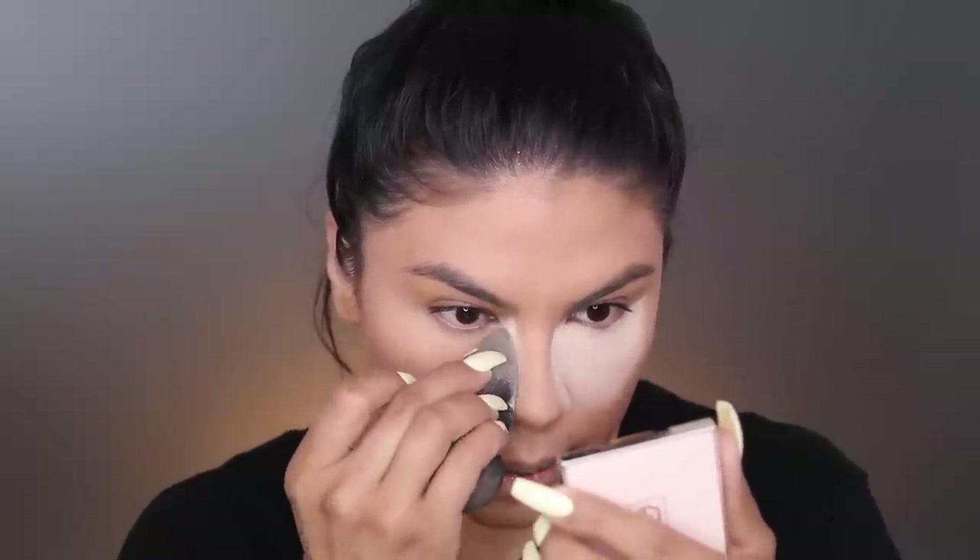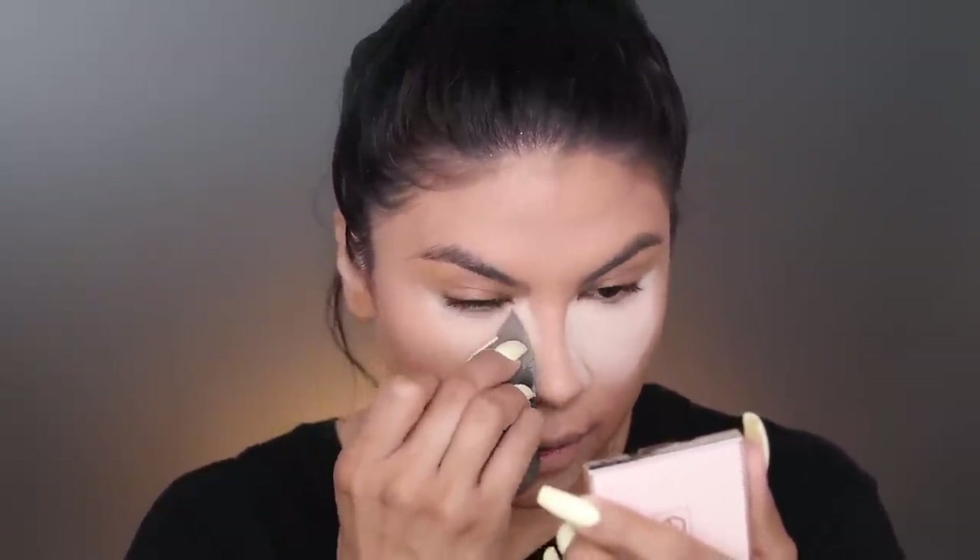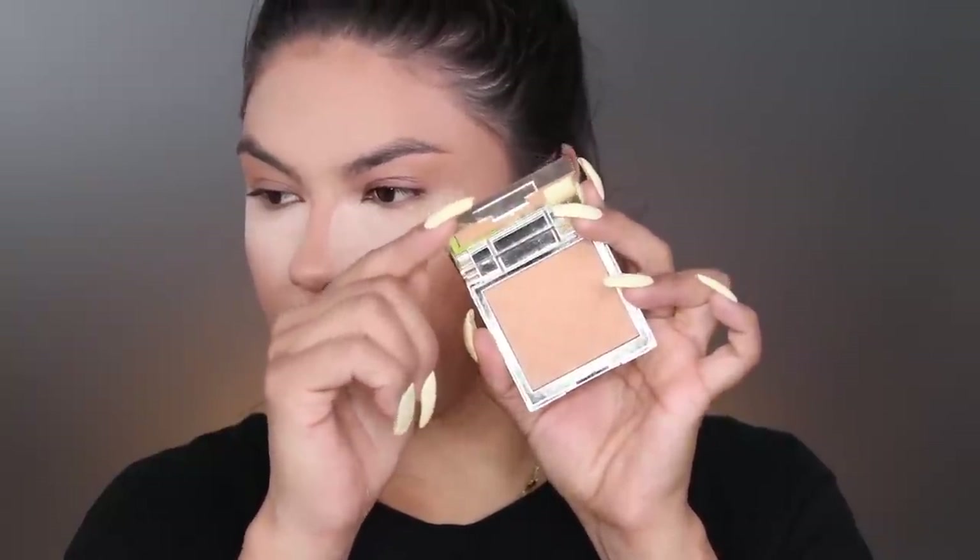Setting is just gonna help you stay matte throughout the whole entire day, especially if you're really oily. Sometimes we don't have time to touch up if we're at the office, at work, or running errands, so you want to make sure that you set your whole entire face really well. Next, to set the whole face, we're gonna use the Jouer Soft Focus Hydrate Plus Powder Set, picking up this Hourglass dual brush and lightly setting. In the areas where I set I kind of go in and buff lightly so you can't see where the powder ends.